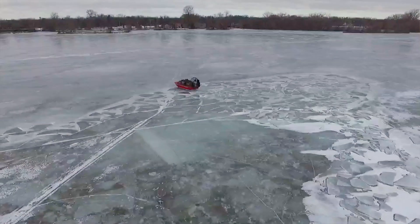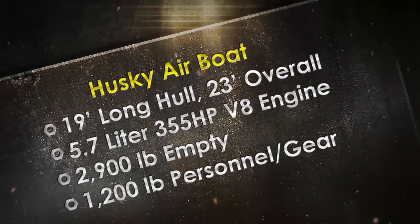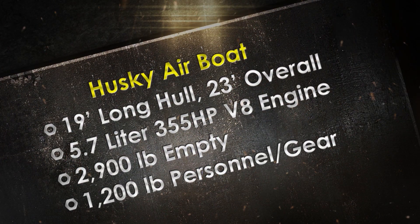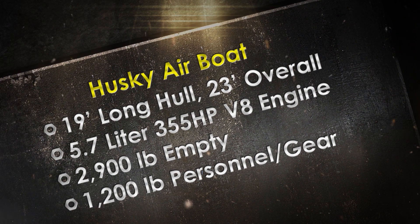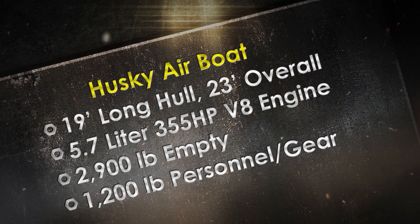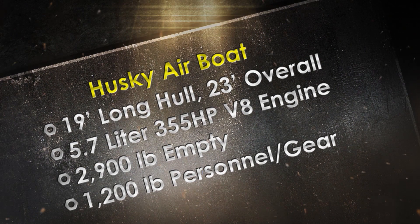This boat was built in 2004 by Husky Air Boats. It has a 19-foot long hull and is 23 feet overall. It has a 5.7-liter V8 engine rated at 355 horsepower, weighs 2,900 pounds empty, and can transport 1,200 pounds of personnel or equipment.